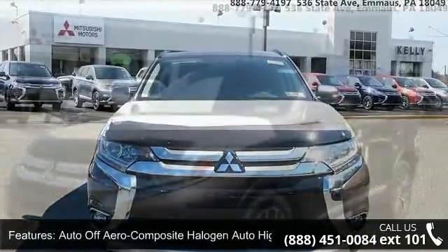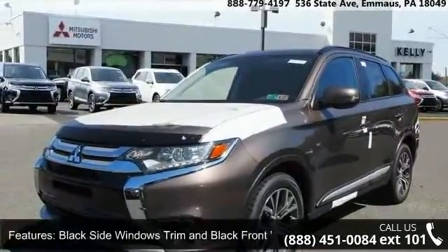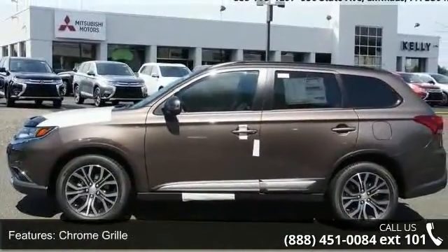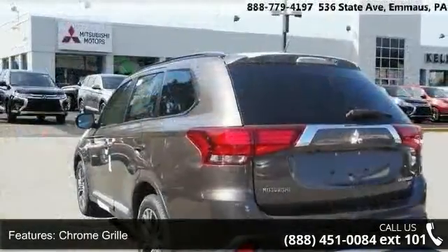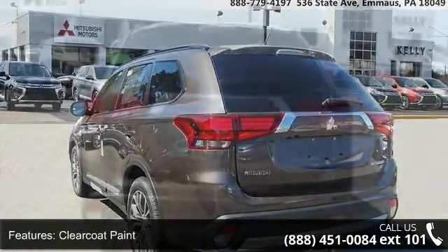This vehicle's top features include auto off-aero composite halogen auto high beam headlamps, black side window trim and black front windshield trim, chrome grille, clear coat paint, deep tinted glass, LED brake lights, and liftgate rear cargo access.